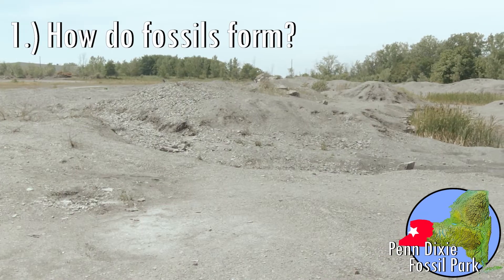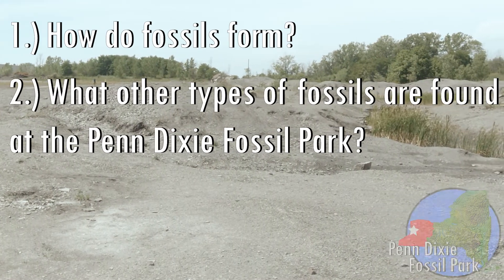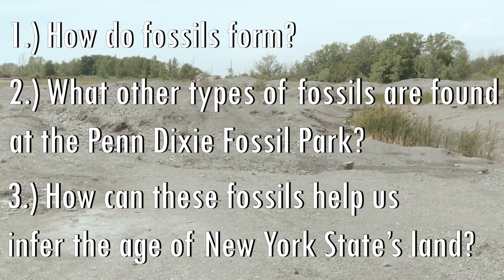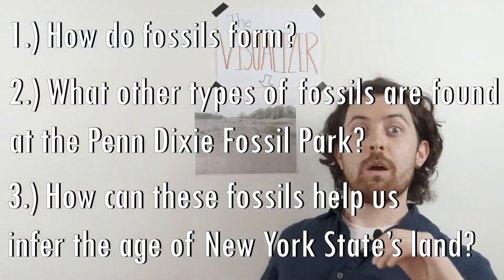How do fossils form? What other types of fossils are found at the Penn Dixie fossil park? And how can these fossils help us infer the age of New York State's land? Well, you're about to find out!